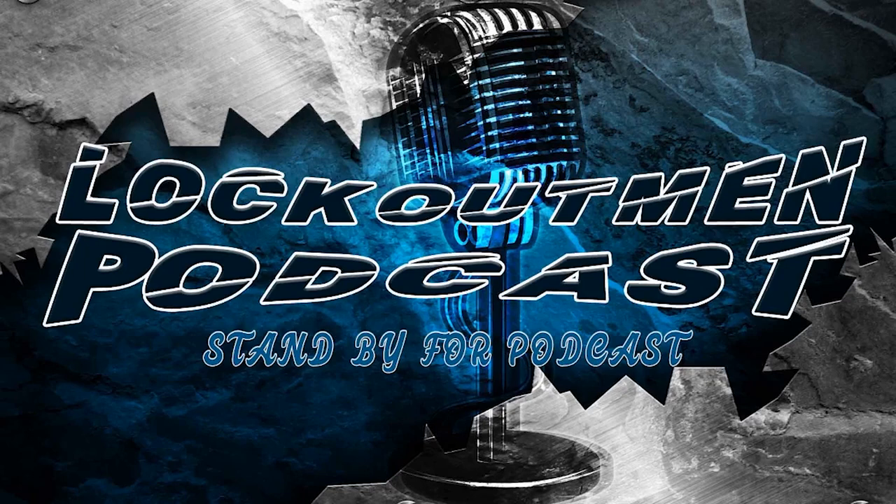Yo, what's going on? Lockout Man right here again, coming up with something different — something smooth. I am back again with another Lockout Man podcast interview for you guys. Today we have a young lady that works in the ports... right, you work in the ports?